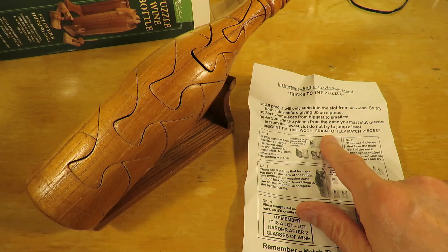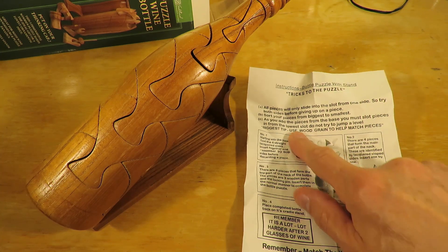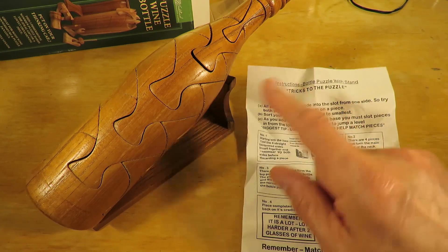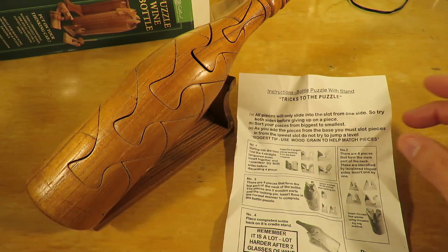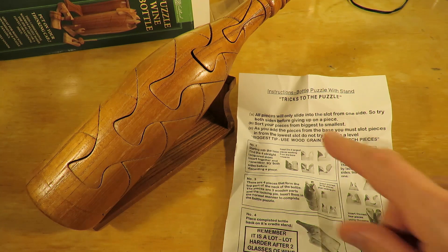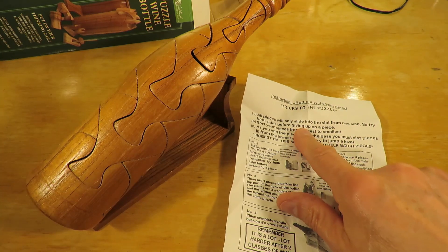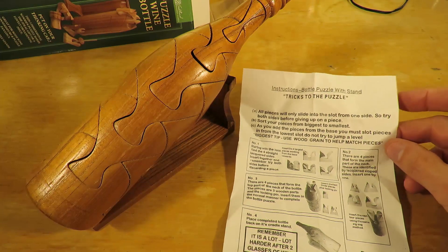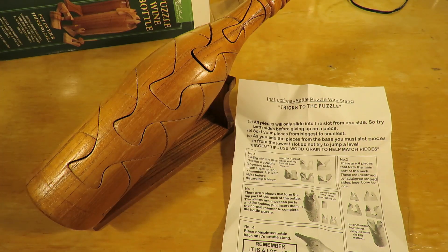The grain helps match the pieces. Sort your pieces from biggest to smallest. Well, that's more or less what I did when I took them apart - I put the smallest at one end and the biggest at the other. All the pieces will only slide into the slot from one side, so try both sides before giving up. Okay.